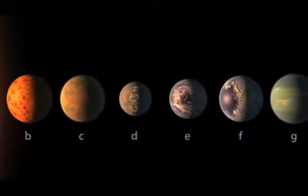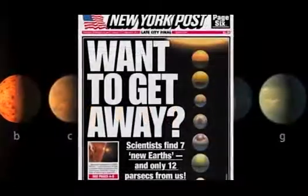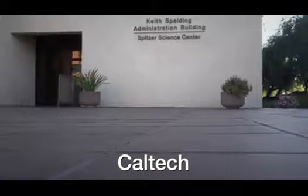Our artist concepts are going to be the public face for some of these objects, and there's a lot of responsibility that comes with that. I'm Robert Hurt, the visualization scientist at IPAC, which is a science and data center for astrophysics and planetary science at Caltech. My name is Tim Pyle. I'm a multimedia producer at IPAC. I work with Robert.